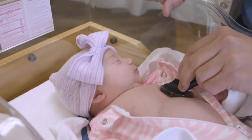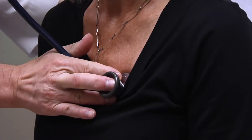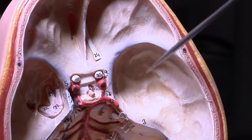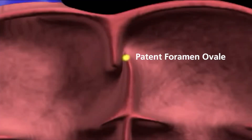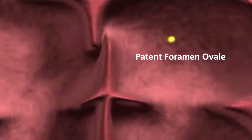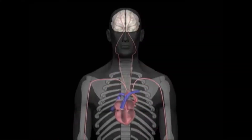It is a remnant of normal fetal circulation that has not closed off in adulthood. A PFO is a flap or a tunnel or a doorway which connects the right side of the heart, the right atrium, and the left atrium. That's important because that is a potential pathway for a blood clot to pass.